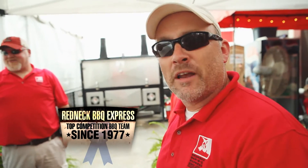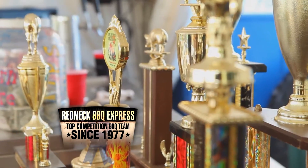For 38 years, the Redneck Barbecue Express has been cooking with big smokers and grills, but you can take this American Badass to your tailgate and cook like a champ.